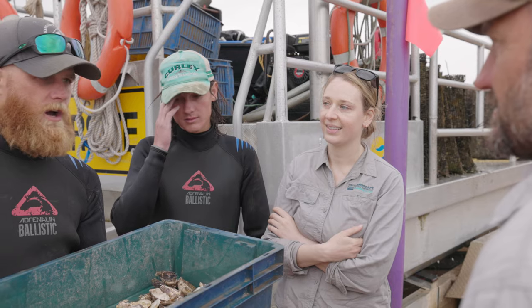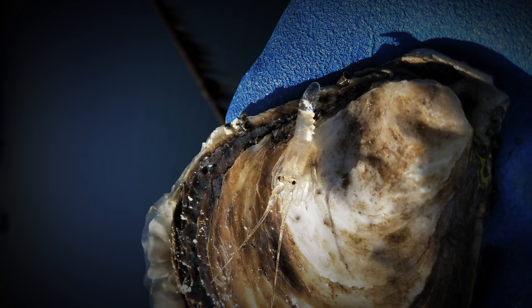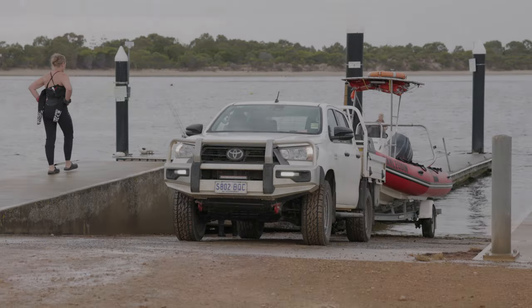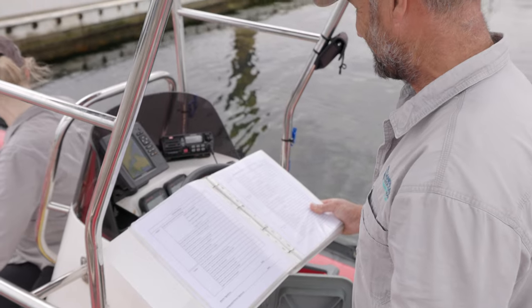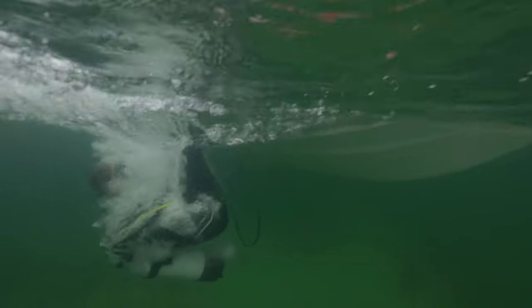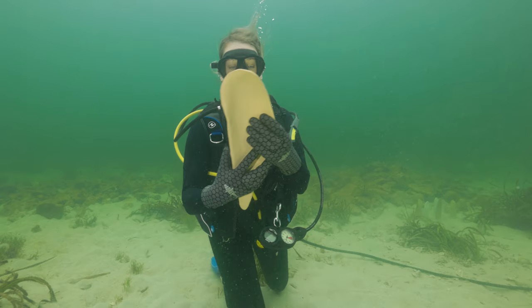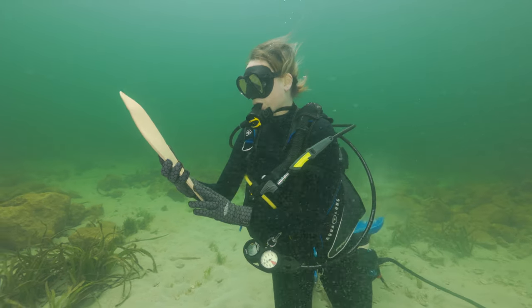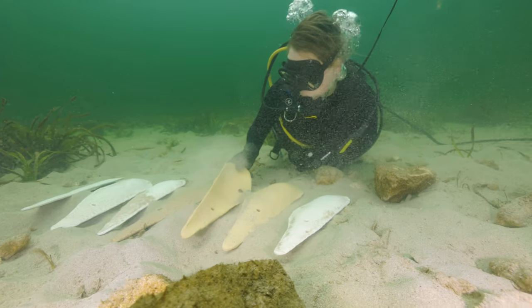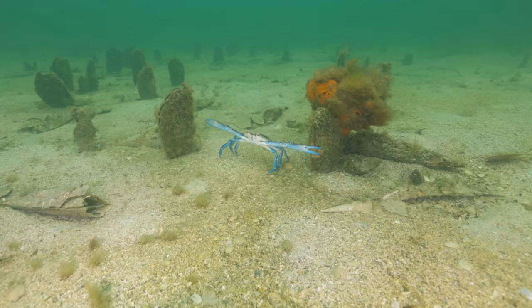Talking to local oyster growers on the island, we discovered that they had a keen interest and passion for their native Angazi oyster. Connecting with those growers, we've had a really deep understanding of the history of overfishing of native Angazi oysters, and it'll be great to develop our own KI local restoration project. Razorfish beds around Kangaroo Island have really become the only last point where we find those larger populations of Angazi oysters.